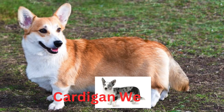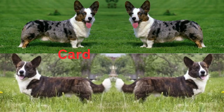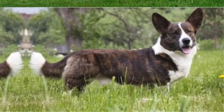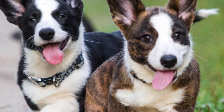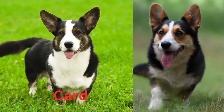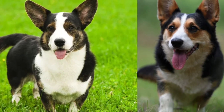Cardigan Welsh Corgis are actually large dogs with short legs but tend to be easy keepers just the same. Watch their diet and make sure they get exercise, or they can become overweight, which is a real health hazard in a dog with a long back. Cardigan Welsh Corgis need daily exercise and do best if they are trained and have jobs to do.